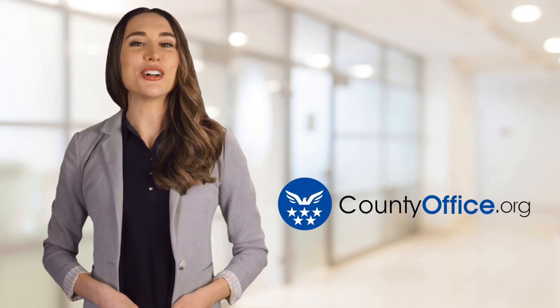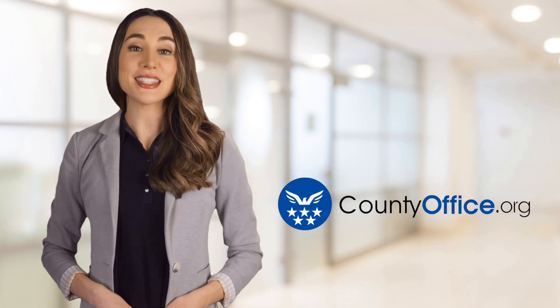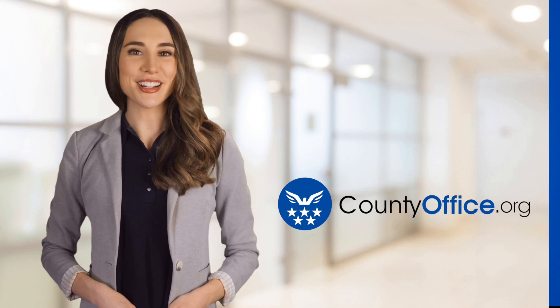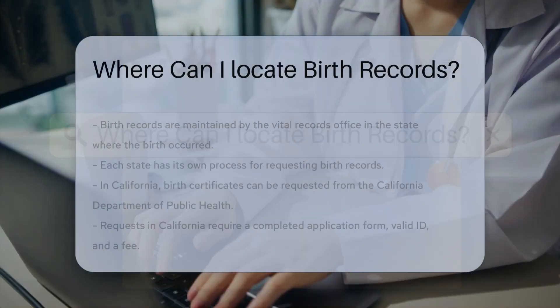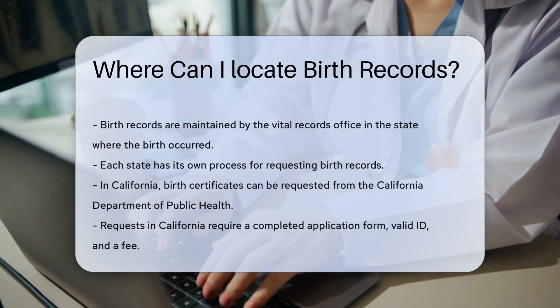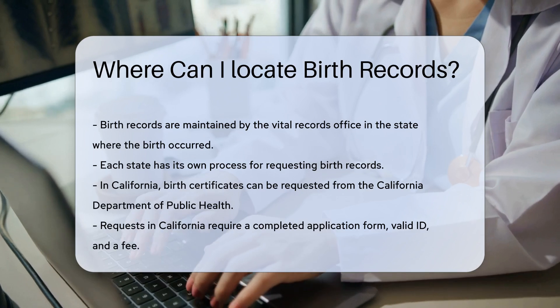Welcome to County Office, your ultimate guide to local government services and public records. Where can I locate birth records? Looking for birth records can be a bit of a journey, but knowing where to start makes it easier.